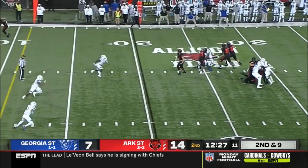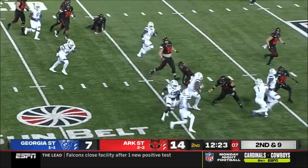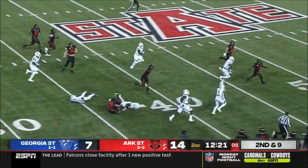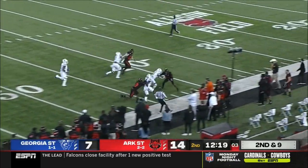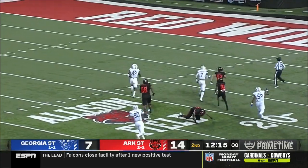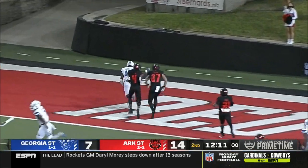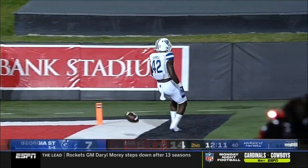Second and nine, Bonner with a play fake — ball knocked loose and scooped up by number 42, Blake Carroll. And Carroll still on his feet — Blake Carroll scoop and score. Touchdown, Georgia State.